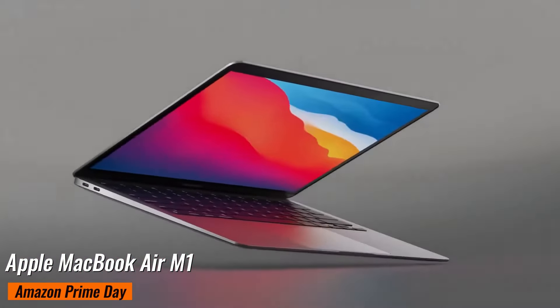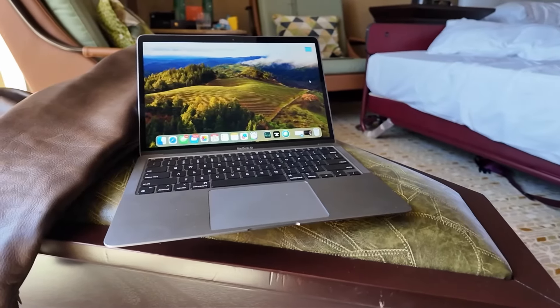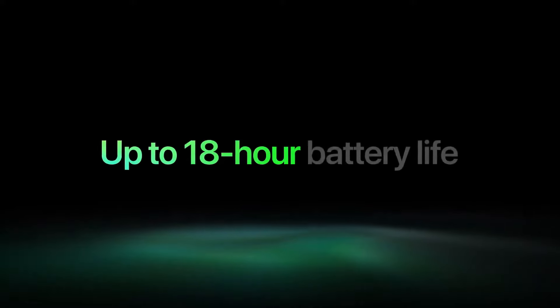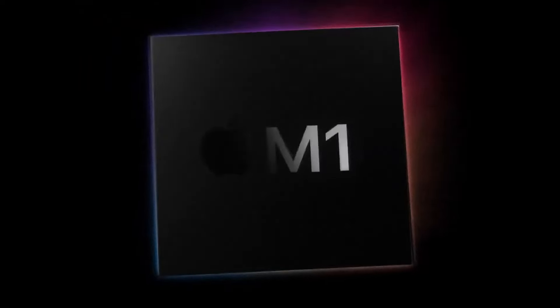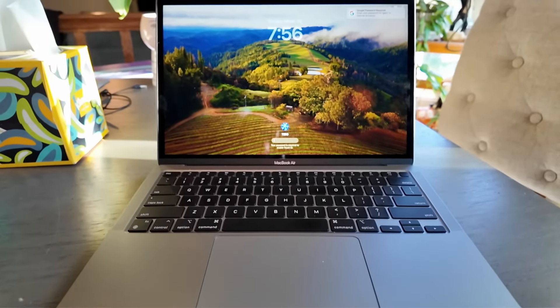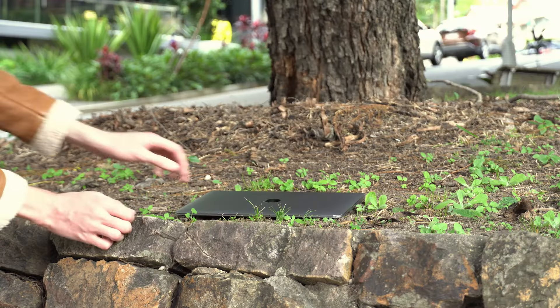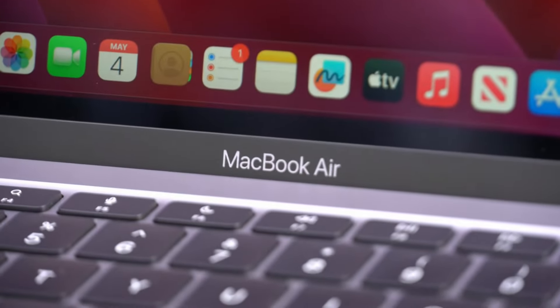13.3-inch Apple MacBook Air M1. Currently available for just $699 at Walmart, down from $999 — a fantastic $300 saving. The MacBook Air M1 remains a top pick for many due to its exceptional battery life and smooth performance. It features a 13.3-inch Retina display, Apple M1 8-core processor, 8GB of RAM, and a 256GB SSD. Its lightweight design and long battery life make it perfect for students, professionals, or anyone on the go, handling multiple tasks effortlessly whether you're browsing, streaming, or working on creative projects.